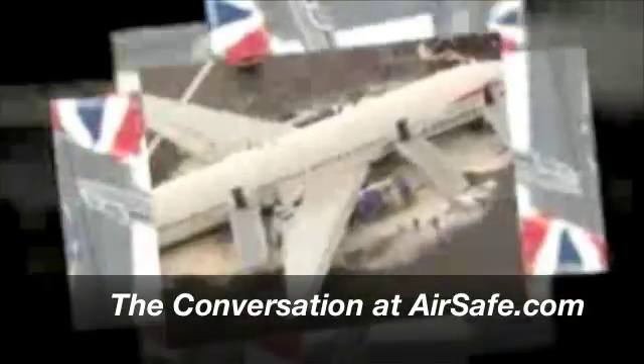Welcome to the conversation at airsafe.com with your host, Dr. Todd Curtis. This is show number 87, fixing the problem that may have caused the British Airways 777 crash.